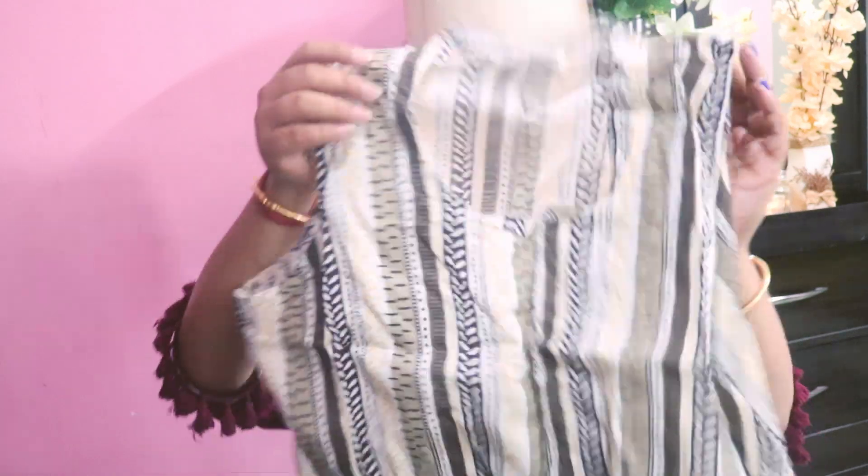The next skirt/top I picked because of the stripe. It's also sleeveless and straight fit with vertical stripes. I picked it because for a curvy size and body type, vertical stripes make you look taller and more elongated — that's why I picked it.